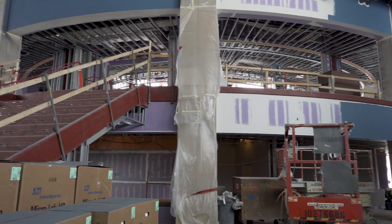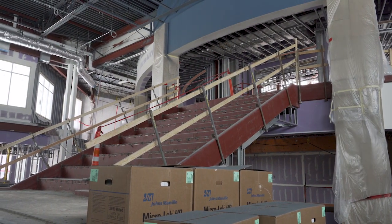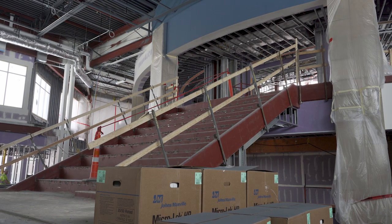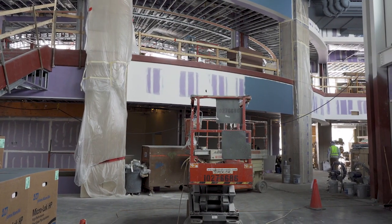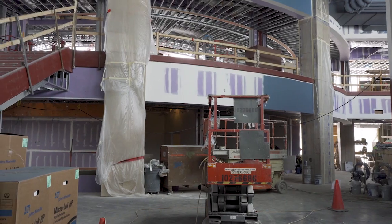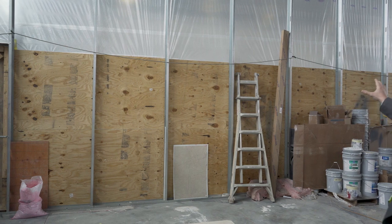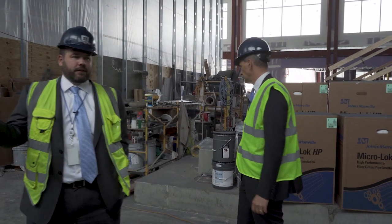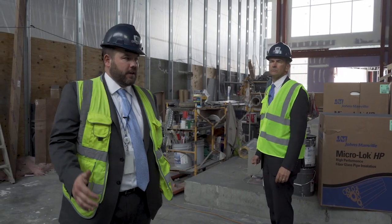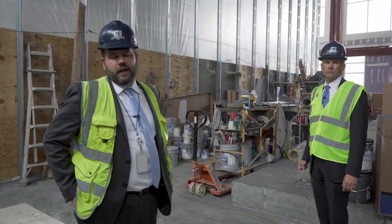What you're looking at here is the rotunda — the inside of the rotunda area. The first floor is the office complex that would have everything from health services to the principals, assistant principals, deans, secretarial staff, and also athletic offices and activities. Upstairs is called the media center. On the other side is the auditorium. There'll be two large screens — I think they're 11 foot by 22 foot projection screens — and we'll be able to seat 1,500 to 2,000 people in rows of chairs in the common space for presentations.